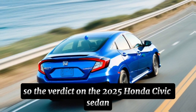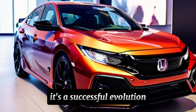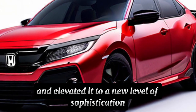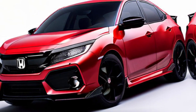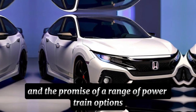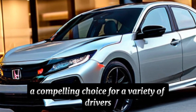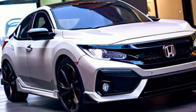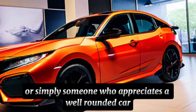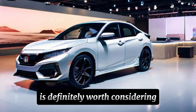So the verdict on the 2025 Honda Civic Sedan: it's a successful evolution. Honda has taken a familiar nameplate and elevated it to a new level of sophistication and refinement. The sleek design, the premium interior, and the promise of a range of powertrain options make the Civic a compelling choice for a variety of drivers. Whether you're a young professional, a growing family, or simply someone who appreciates a well-rounded car, the 2025 Honda Civic Sedan is definitely worth considering.